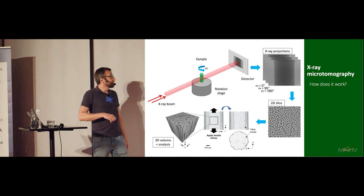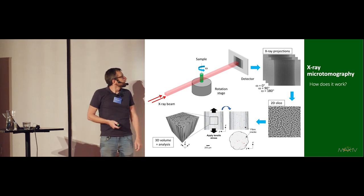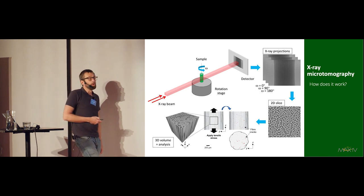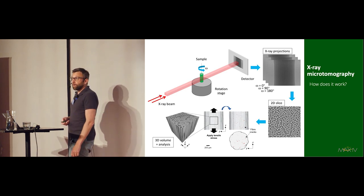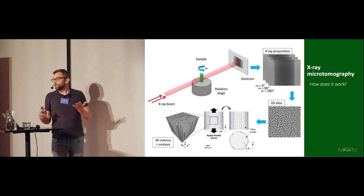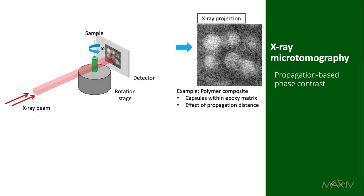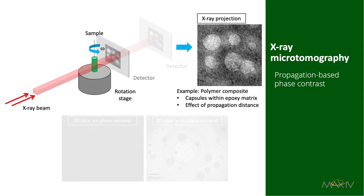You can apply tensile stress, for example, and see how the 3D structure evolves — you can deduce how strain fields evolve inside the sample. For biological samples, you can also make use of the fact that X-rays are refracted by the sample. In a polymer composite material where contrast is not great, if you vary the distance between the sample and the detector, you can enhance the contrast by refraction. So we have tricks for improving contrast if needed.